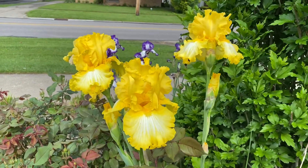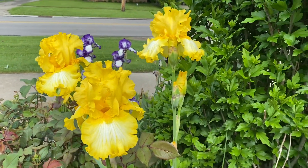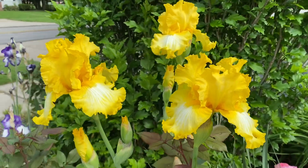This lovely iris is called That's All Folks, from Bill Marriott. I believe it was his last iris introduction. It's one of my favorites.